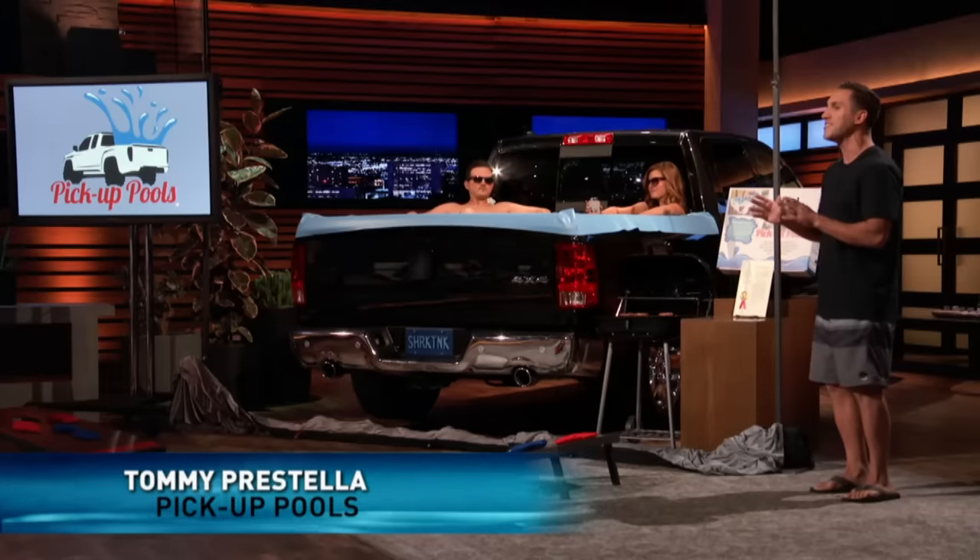I like it. Now, Sharks, the Pickup Pool is a brand new product in an untapped market. So what do you say? Who wants to go for a swim and make a deal with Pickup Pool?